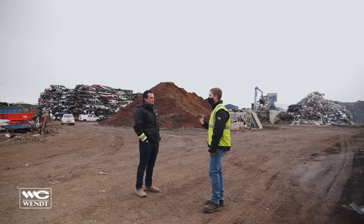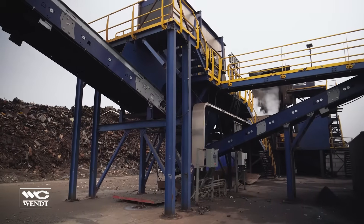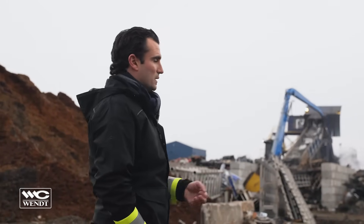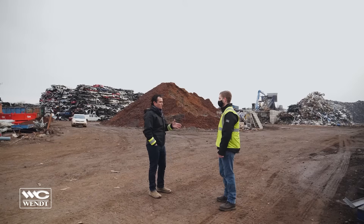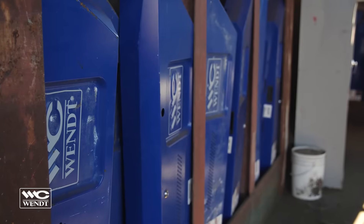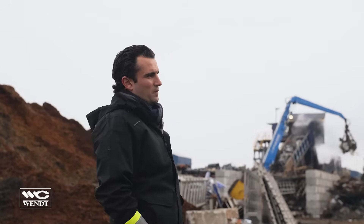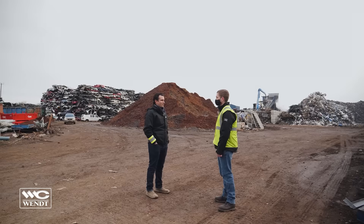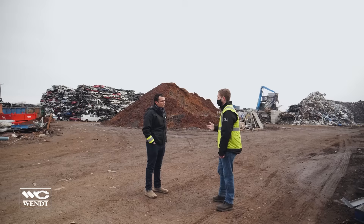You decided to put in a Wendt 6090 — what made you go with Wendt over the others on the market? We wanted something in this size range — a 2,500 horsepower motor. We didn't know we wanted a modular shredder at the time, but when we discovered it existed we thought it would be great. Wendt is the pioneer in the modular shredder space. What put Wendt over the top was the depth of your team — the engineering department, the support team, the technical staff, the sales team — everyone was very knowledgeable and accommodating. The depth of your customer base also means we've made some great relationships with other 6090 operators. It's really a great network and we're happy with the decision.